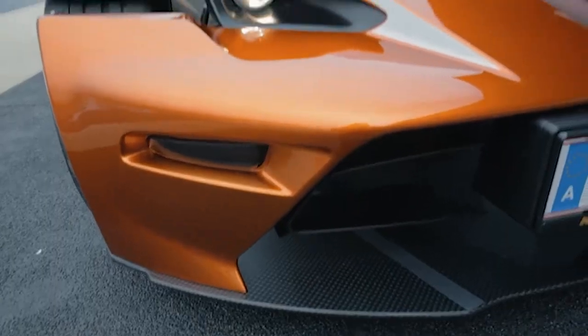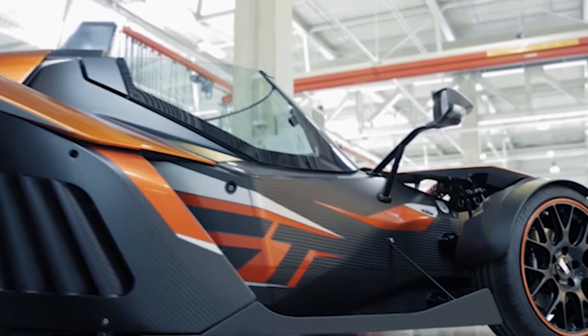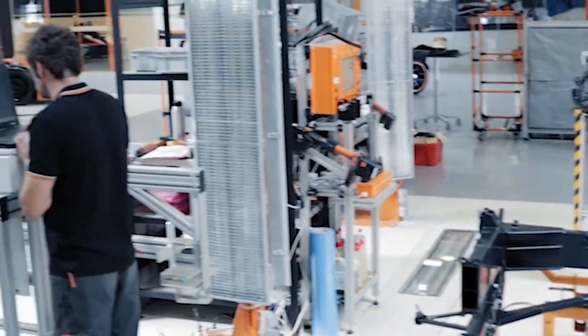Taking 18 months to design, KTM will produce only 100 Crossbow GTs per year. Production is about details, and each aspect of assembly is captured electronically.